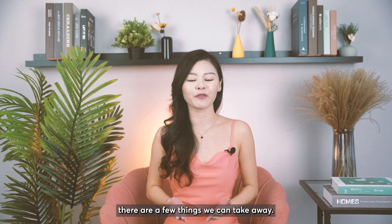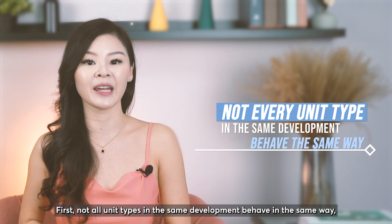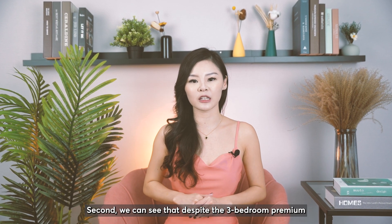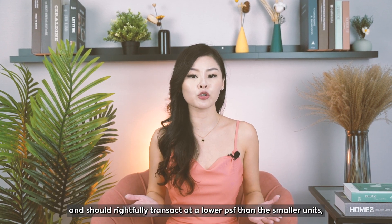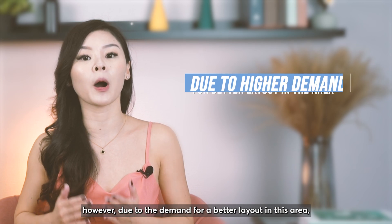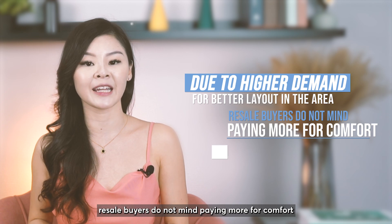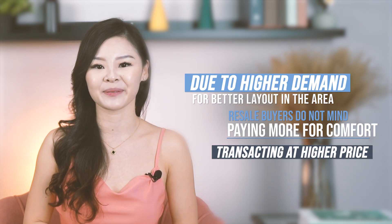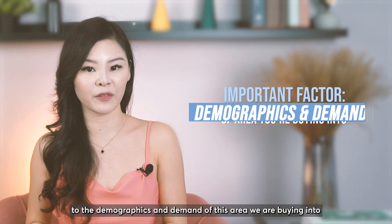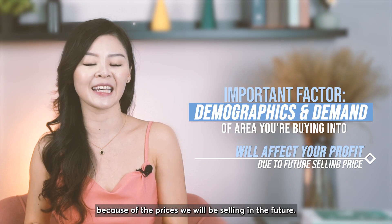In this case study, there are a few things we can take away. First, not all unit types in the same development behave in the same way, as seen from the three bedroom compact and premium comparison. Second, despite the three bedroom premium being bigger and typically transacting at a lower PSF, due to the demand for a better layout in this area, resale buyers do not mind paying more for comfort. The most important thing is to research down to the demographics and demand of the area you are buying into, as this will affect your profits when selling in the future.